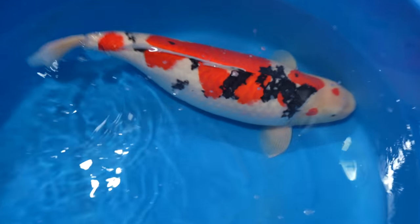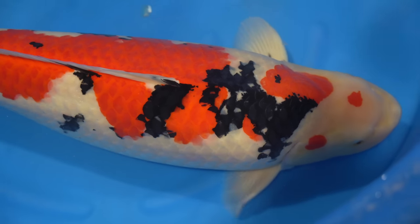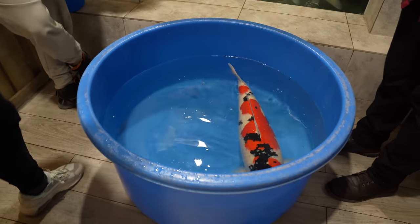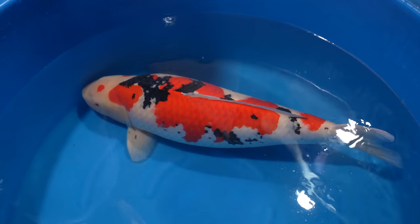Wow Tony, what a fish! This is an 84 centimetre Momotaro, four and a half years old. Real good body shape on this — real chunky, beautiful white skin. If you look at the Kiwa, the Sashi on the head, and really beautiful big block sumi. She was flown in about two months ago and has been under quarantine with the rest of the 82 pieces, ranging from 70 centimetres up to 101 centimetres.